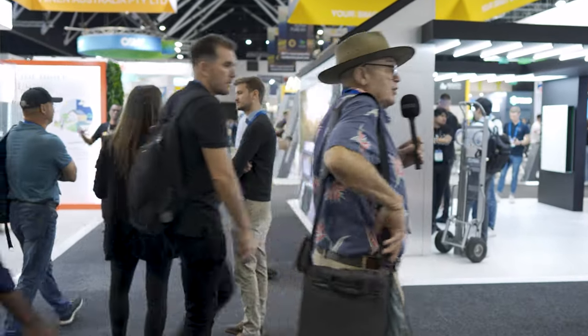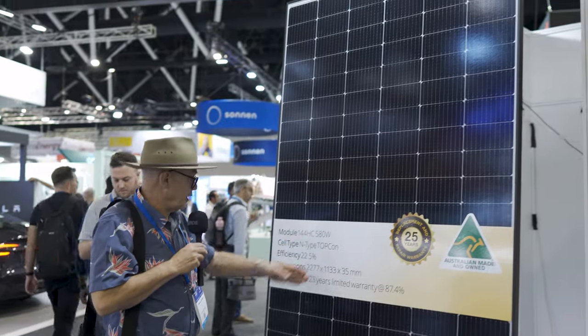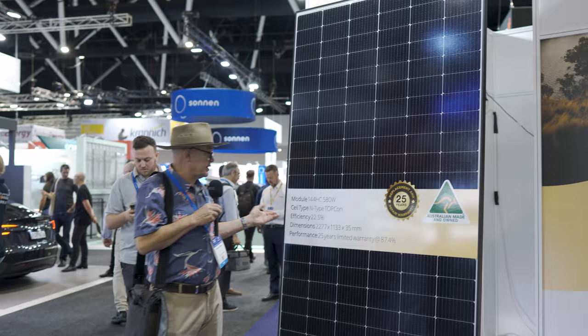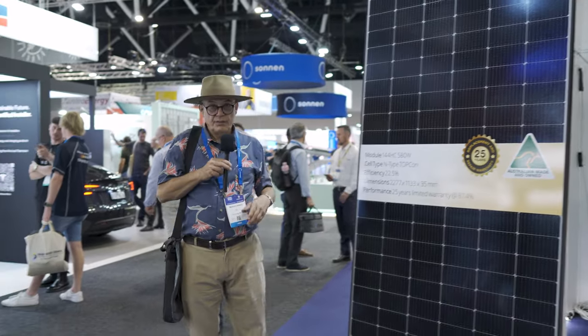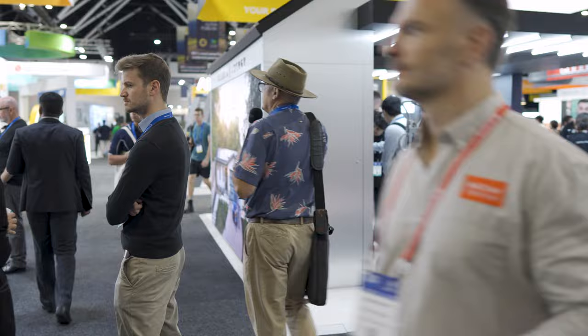Interestingly, they've now gone to N-Type — they're offering N-Type TopCon. Used to be polysilicon and then standard mono. N-Type, like SunPower and LG used to do, is now really something everybody has.